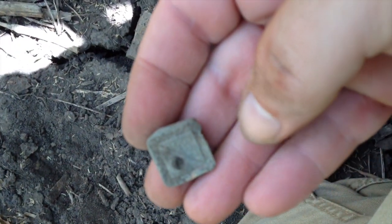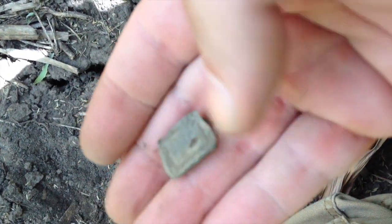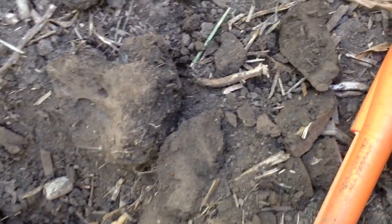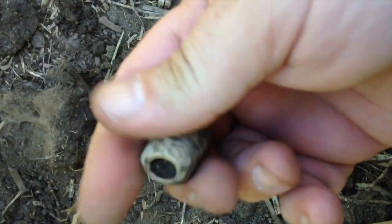Alright guys, barely under the ground right here — something very interesting. Look at that. I don't know what it is, it's a button of some sort. Oh yeah, some kind of square button. There was a shank right there on the back — a wire shank. That's pretty neat. Wow guys, check this out. Is this some kind of big spindle whorl? That's lead, and it's got a hole right through the middle. That's pretty cool. I think that might be what that is. It's huge though — bigger than the ones I find down in Charleston.